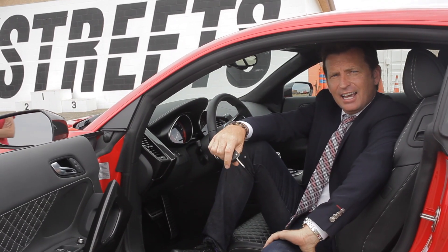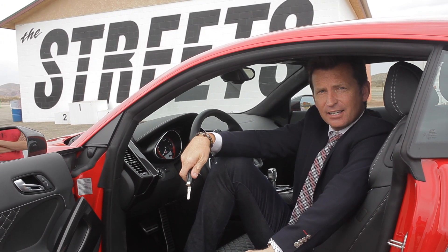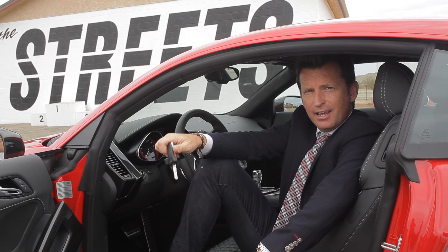I think I've worked out what the R8 Plus part means: additional, enhanced, boosted, increased, supplementary and surplus.